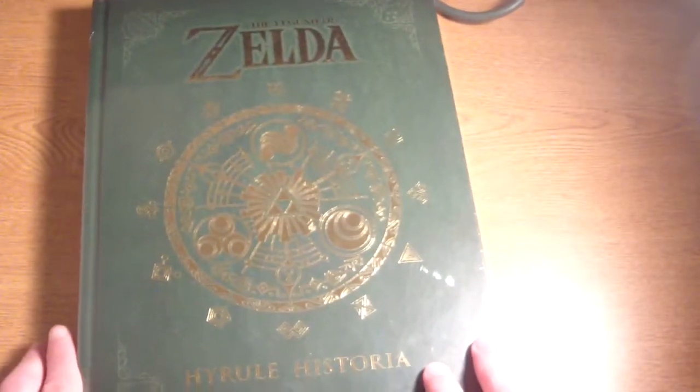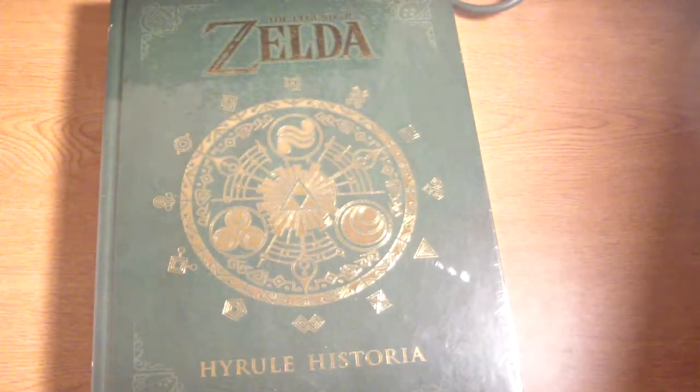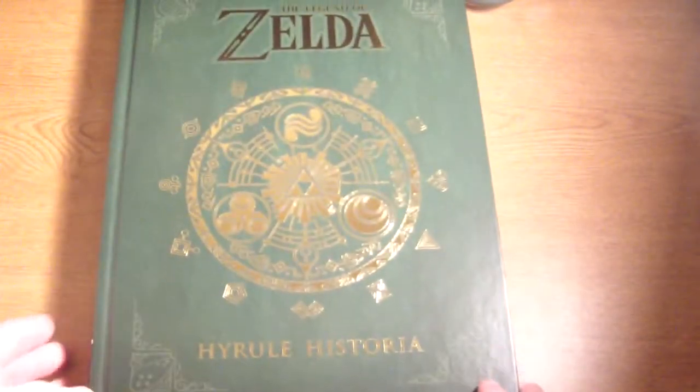Alright guys, here is the second book I'm going to be showing you. This is the one I haven't even opened yet. This big book right here — Legend of Zelda: Hyrule Historia. I've been waiting to open this. My friends have been like 'yo man hurry and open it,' my roommates are like 'I want to see it too.' So I'm going to open it now. There we go — I opened it.